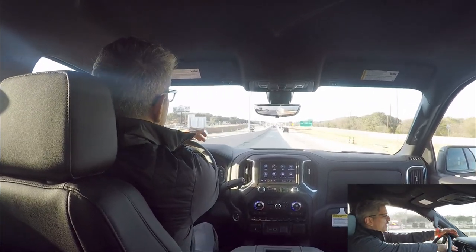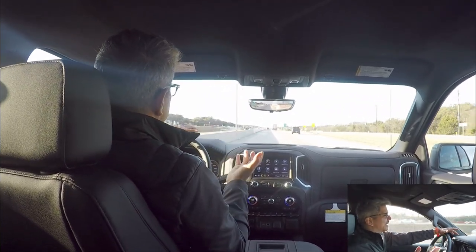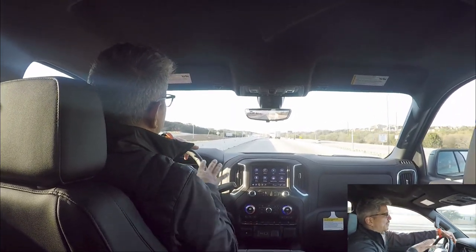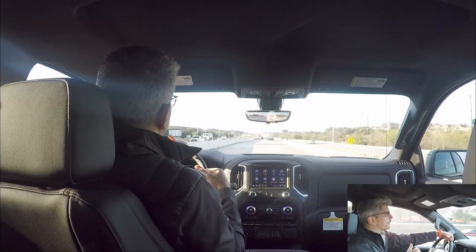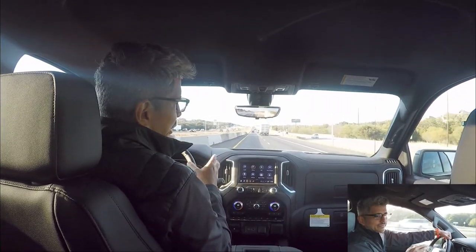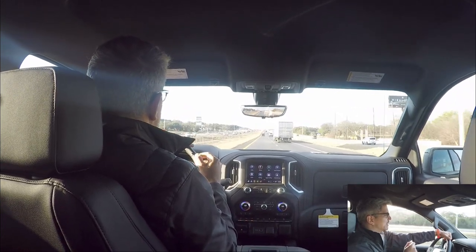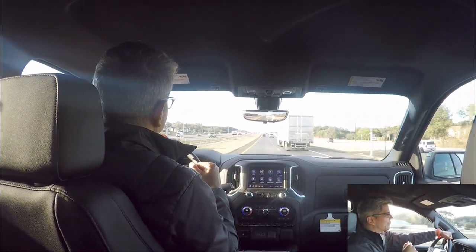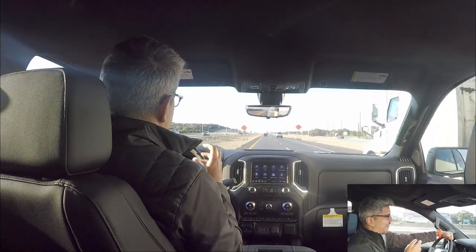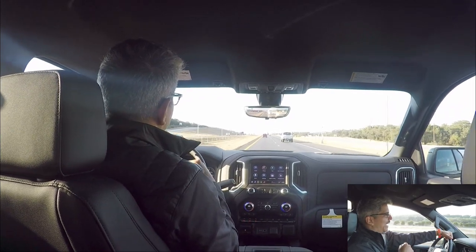I wish there was a full LCD instrument cluster to show all the options, but that may come next year. There's a lot of construction traffic here so I can only go so fast, but it is a beautiful truck. It feels great to drive, I love that it's a diesel. We're heading back to the dealership now for final thoughts.